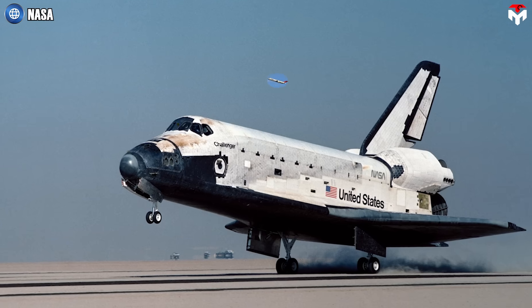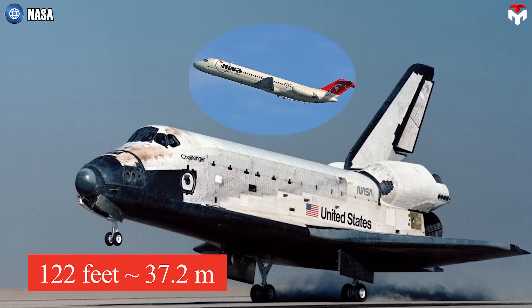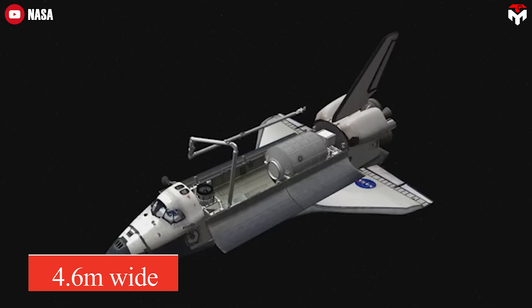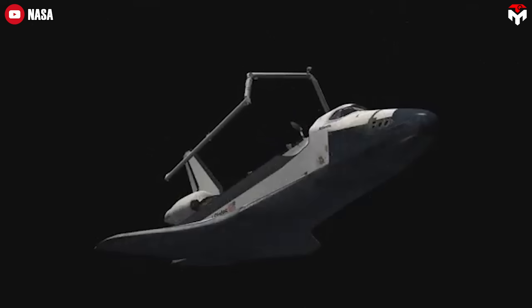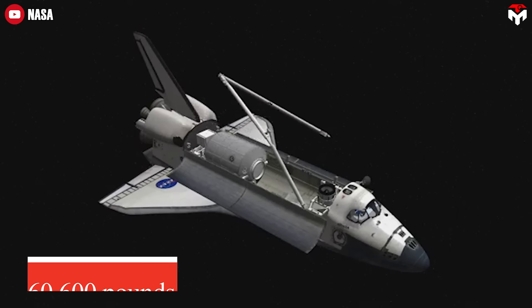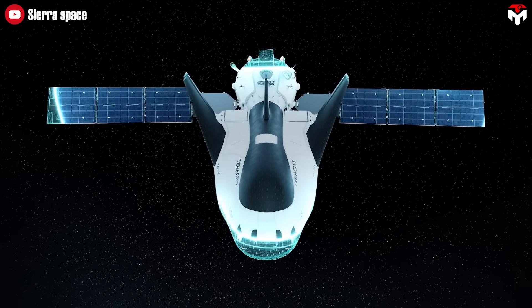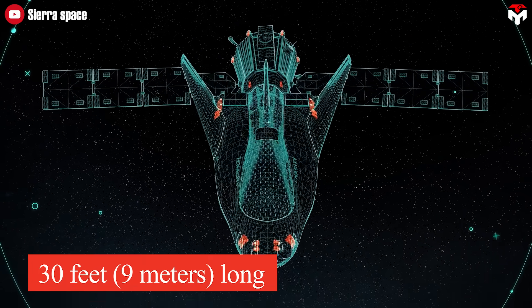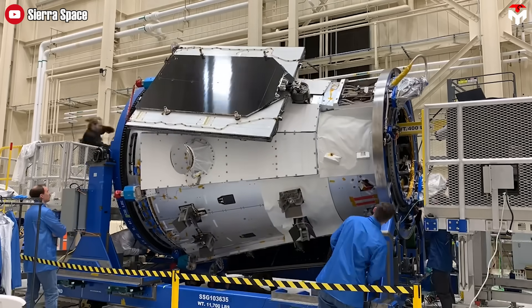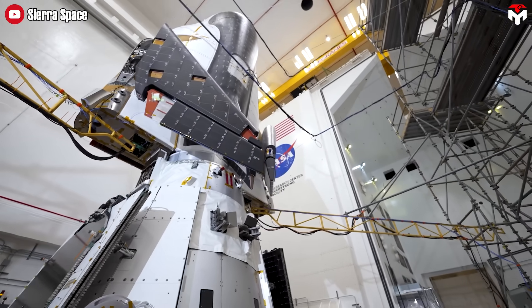To put things in perspective, the space shuttle was as long as a DC-9 aircraft — about 122 feet or 37.2 meters. Its massive payload bay stretched 18.3 meters long and 4.6 meters wide, allowing it to carry everything from satellites and science instruments to whole space station modules, with payloads weighing up to 27,500 kilograms in low Earth orbit. Dream Chaser is more compact — just 30 feet (9 meters) long, about one-fourth the length of the shuttle. But when paired with Sierra Space's Shooting Star Transfer Vehicle, it can deliver up to 5,500 kilograms of pressurized and unpressurized cargo to the ISS.